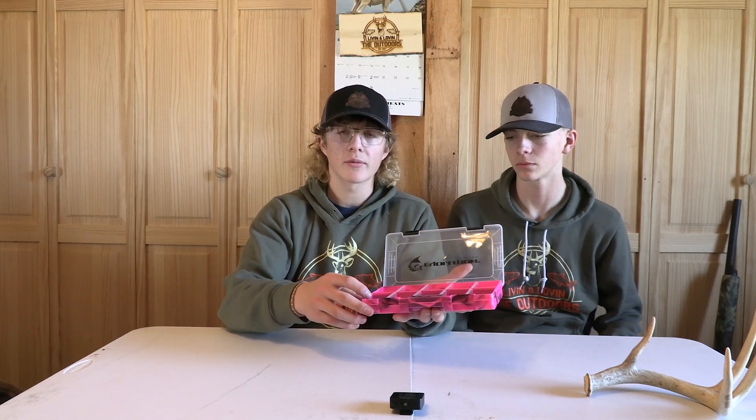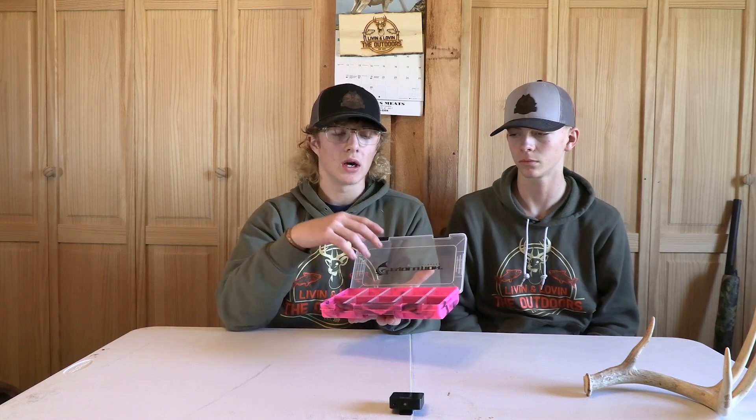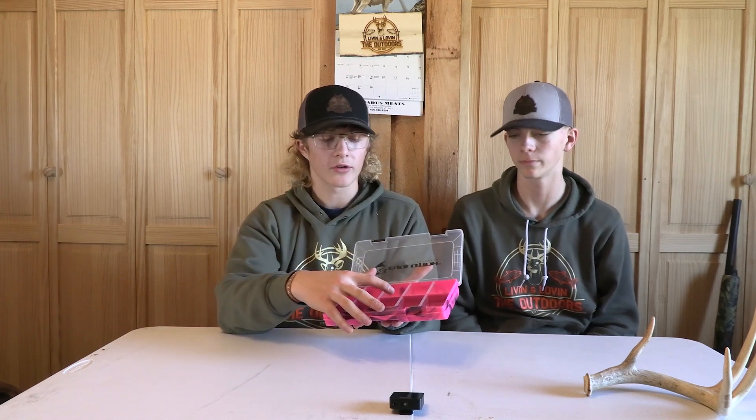I'll be showing you my mouth calls that I use. I recently got a couple more at the West Virginia Hunt and Fishing Show. I keep them in a little tackle box in the fridge to keep them good. I got three Woodhaven calls. I typically use the Red Wasp — that's the one I used most last year. I'm on a TV show called Blooders of the Woods and we are sponsored by Hardee's Custom Game Calls. They make amazing calls. These are the calls I mostly use.